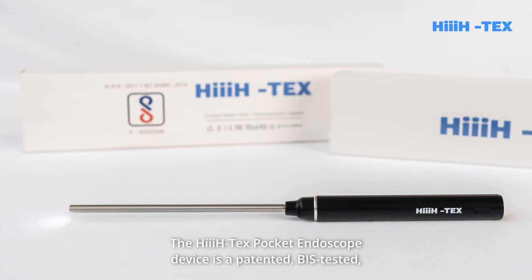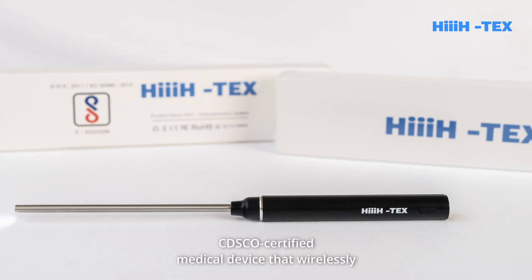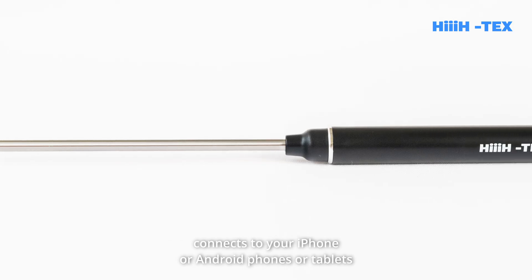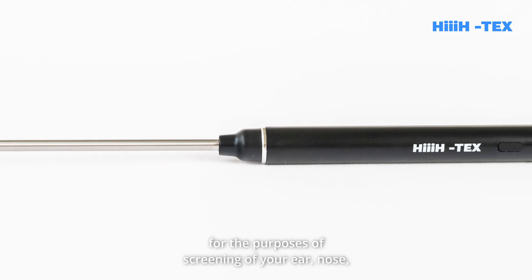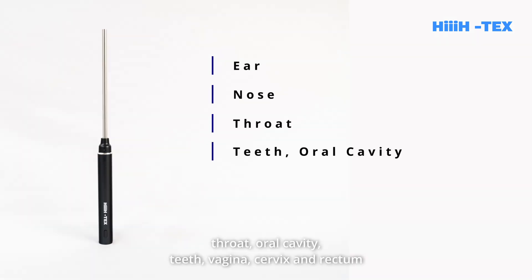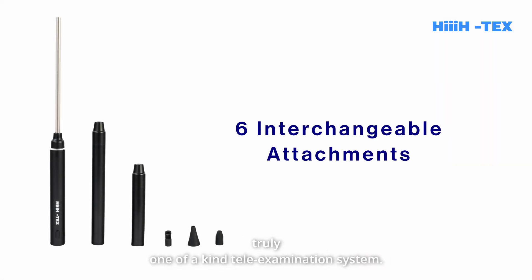The Hi-Tex Pocket Endoscope Device is a patented, BIS-tested, CDSCO-certified medical device that wirelessly connects to your iPhone or Android phones or tablets for the purposes of screening of your ear, nose, throat, oral cavity, teeth, vagina, cervix, and rectum using six interchangeable attachments in the truly one-of-a-kind tele-examination system.